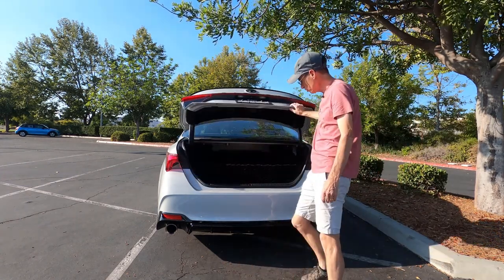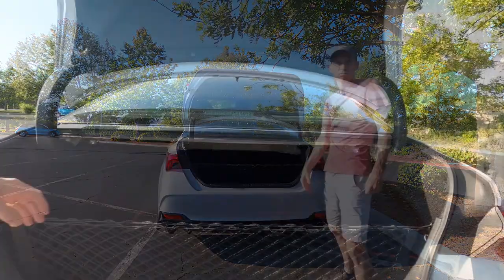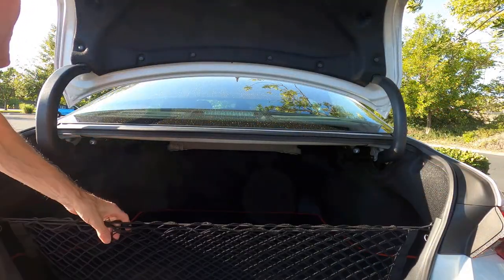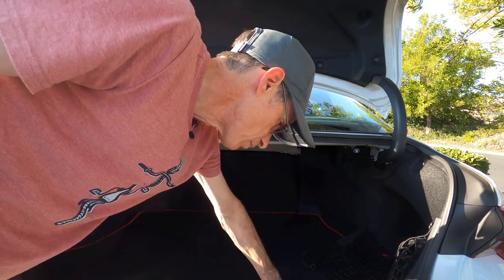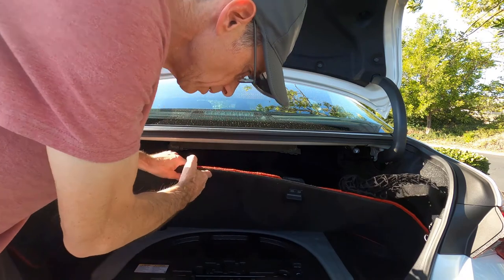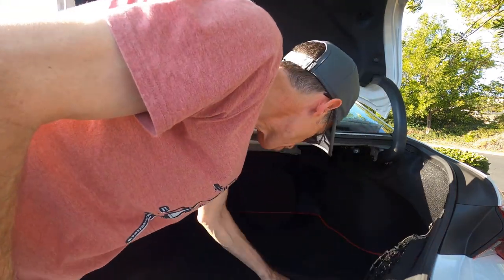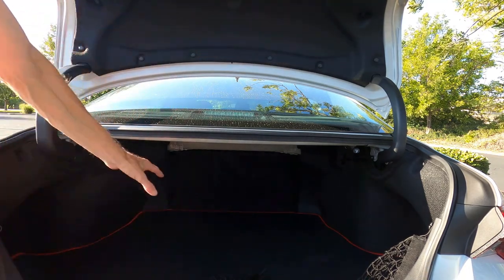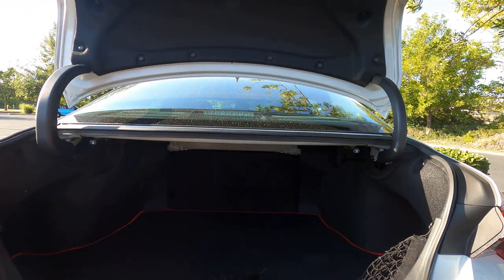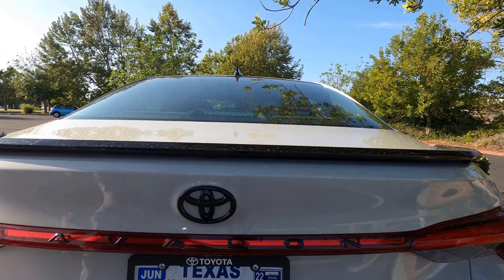In the back you get about 16 cubic feet of space. I actually found this net underneath the carpet — it comes in handy for groceries — but in the bottom there is absolutely no spare wheel. I don't know why I bother showing that anymore because most cars don't seem to have a spare wheel at all. 16 cubic feet of space — it would be nice if it were a hatch like the Arteon, but it isn't, so a regular old trunk it is.